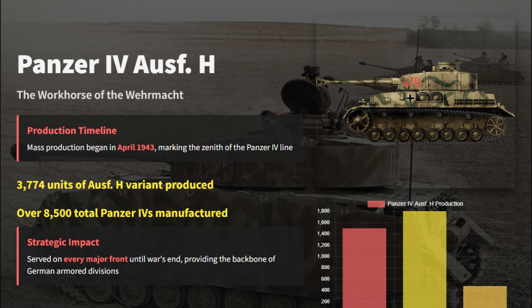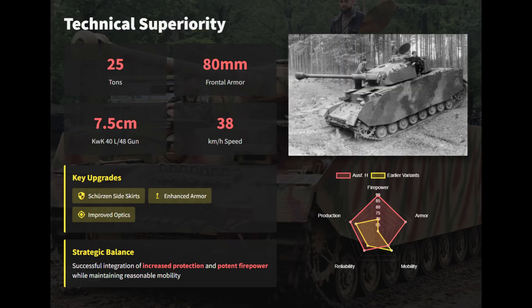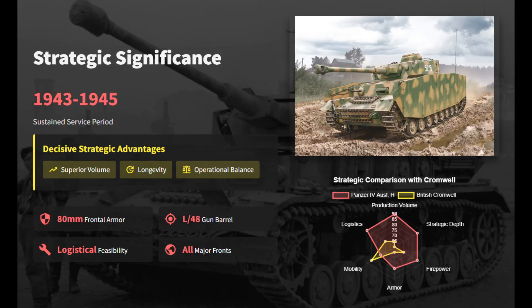The German Panzer IV Ausf. H entered mass production in April 1943 and represented the true backbone of Wehrmacht armored formations. Weighing around 25 tons, it mounted the powerful 75mm KwK 40 L/48 gun and featured 80mm of frontal armor with added side skirts for extra protection. Despite these upgrades, it maintained good mobility at about 38 km/h. Roughly 3,800 Ausf. H units were built. It was reliable, adaptable, and easy to produce, serving on every major front until 1945.